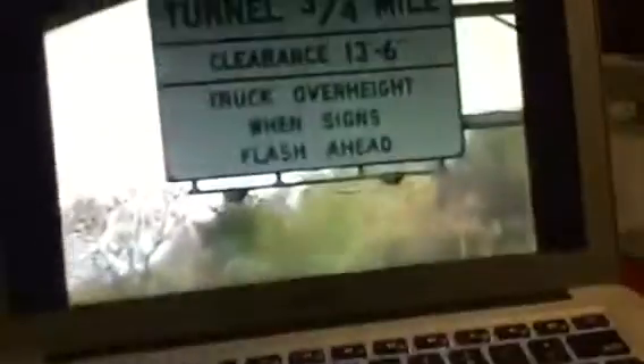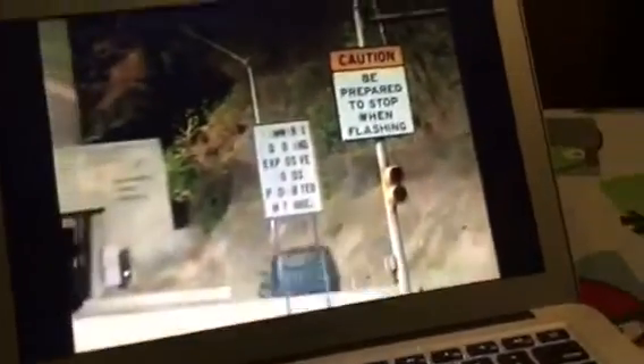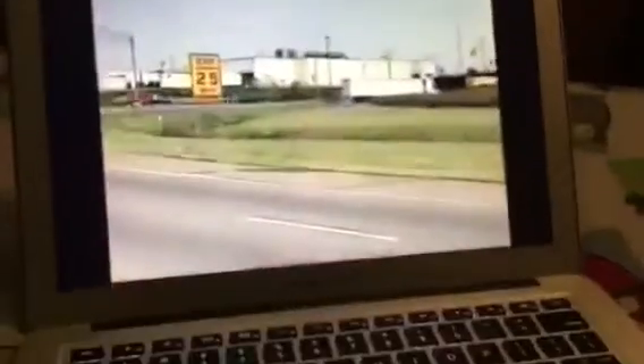Now let's look at some unique situations that require special signs. For example, tunnels usually have specific traffic control signs, such as minimum and maximum speeds, prohibited cargo, and the appropriate use of headlights and sunglasses. The signs you see when approaching a toll plaza tell you how far away the plaza is, what the safe approach speed is, which lanes are for cars and which are for trucks, and other useful information.